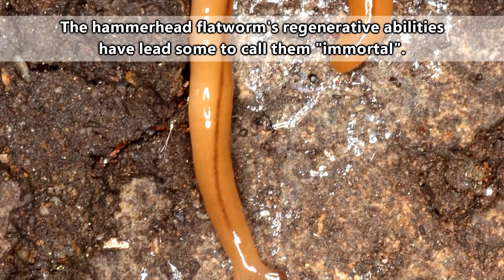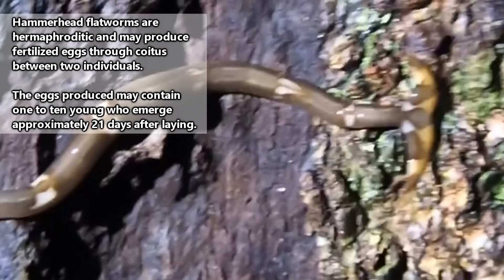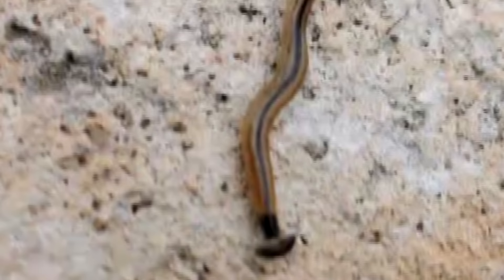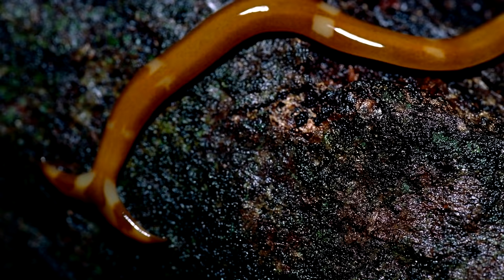Hammerhead flatworms are able to reproduce by producing eggs fertilized by the sperm of another hammerhead flatworm. But generally speaking, these guys reproduce by dropping the end section of their body and leaving it behind to grow into a new hammerhead flatworm. Most of their activity happens at night, but during the day they laze about in soil under rotting logs, under rocks, and just about anywhere that's moist and away from the sun.